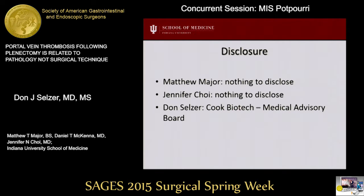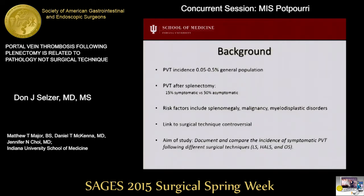Here are our disclosures. Portal vein thrombosis is a serious complication after splenectomy. While it's rare in the general population, the observed incidence is higher after splenectomy, with approximately 15% of symptomatic and up to 50% of asymptomatic patients. Risk factors include portal hypertension, malignancy, splenomegaly, and myelodysplastic disorders.